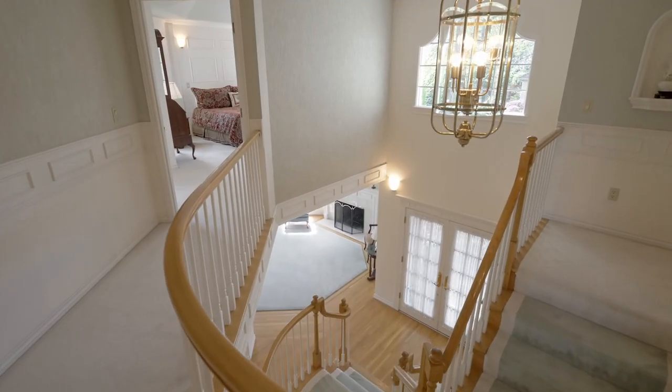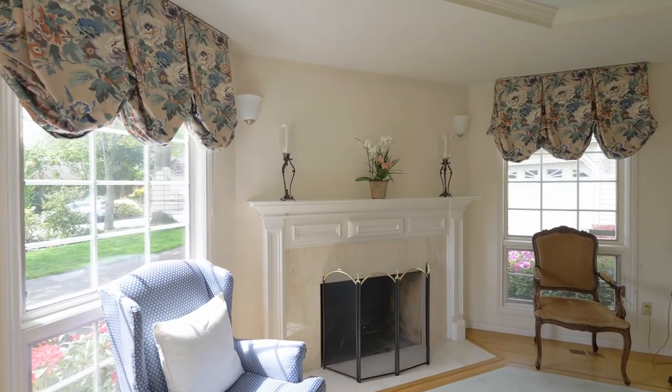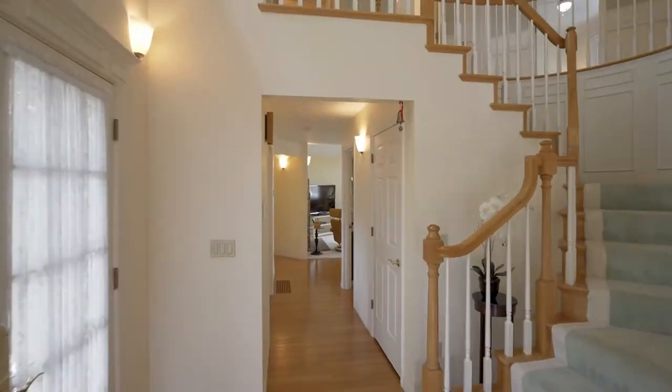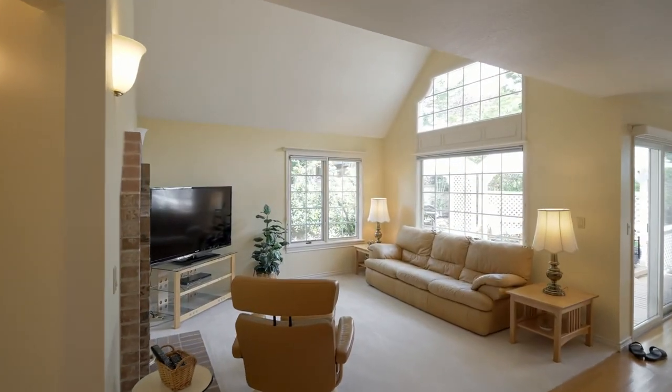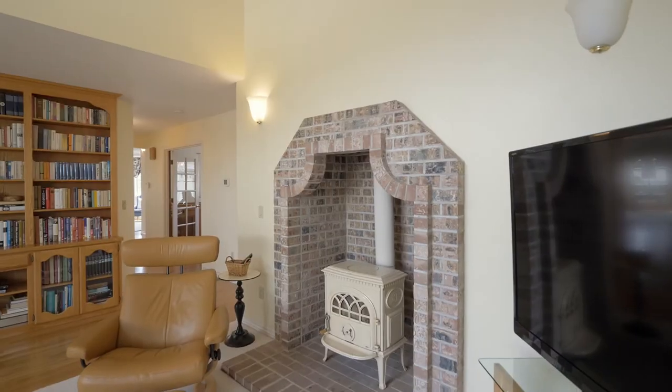Discover high ceilings and masterful millwork throughout. Beautiful hardwood floors lead to the family room, framed by multiple windows, illuminating the home with tons of natural light.